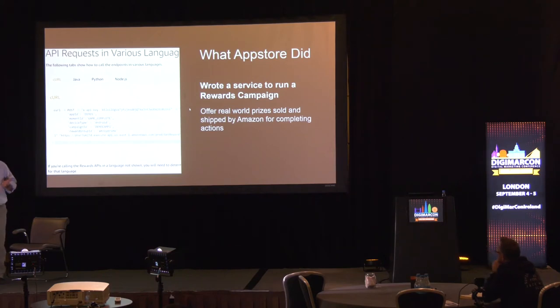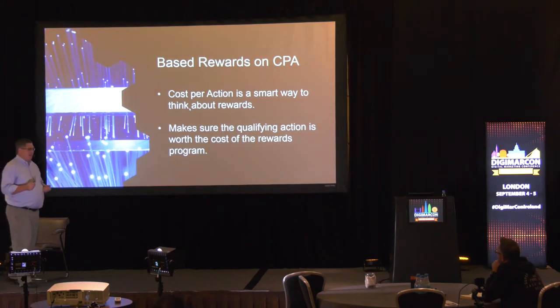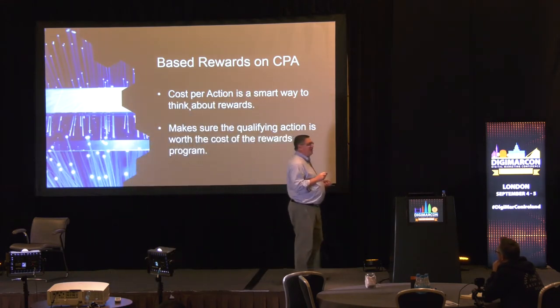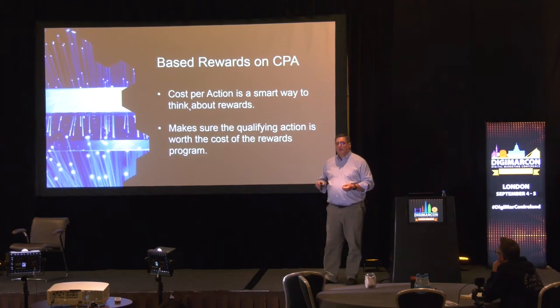You create the rewards campaigns by figuring out what you want to get done, figuring out what you're going to offer as a reward, who you're going to offer it to, under what conditions, and then you create the rewards campaign. The most valuable thing we did when creating this tool was focusing our efforts on the cost per action, not the actual reward we were going to give.